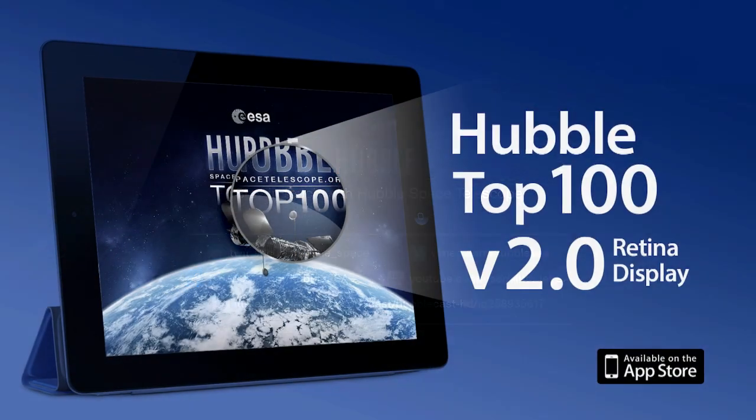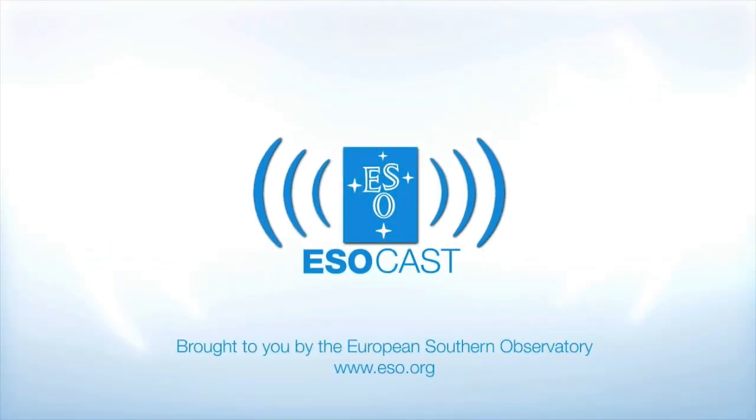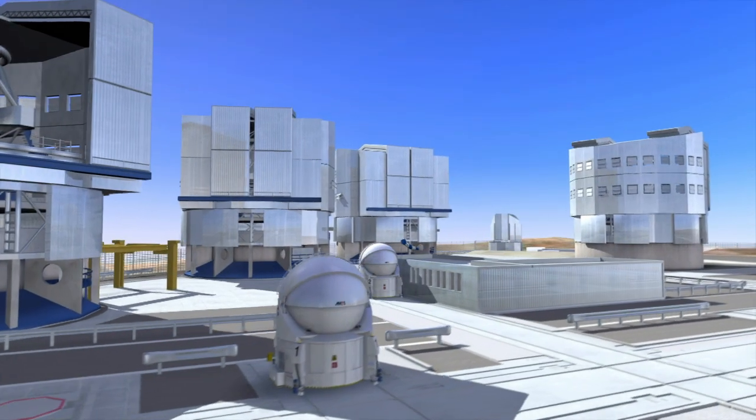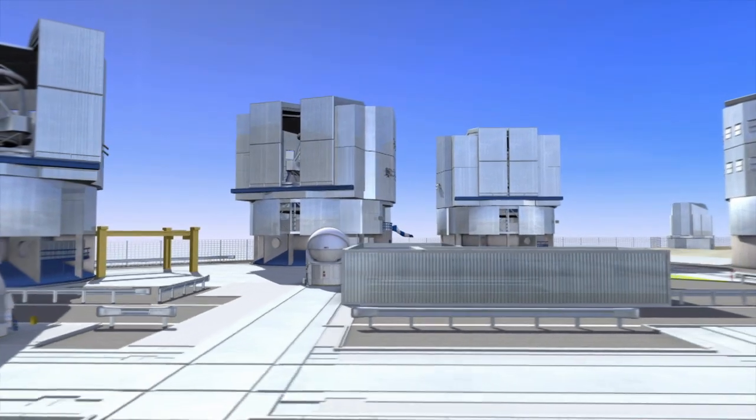We'll see you next time. Now that you've caught up with Hubble, make sure to get the latest from the ground, too. The ESOcast highlights the best of the European Southern Observatory and its powerful telescopes that observe from high in the Chilean Andes at the Southern Hemisphere's best-known sites for astronomical observations.